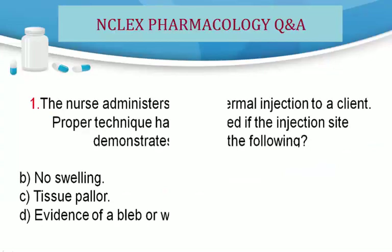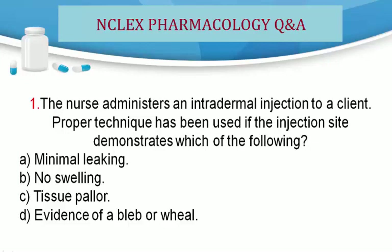Question 1. The nurse administers an intradermal injection to a client. Proper technique has been used if the injection site demonstrates which of the following? A. Minimal leaking. B. No swelling. C. Tissue pallor. D. Evidence of a bleb or wheal.